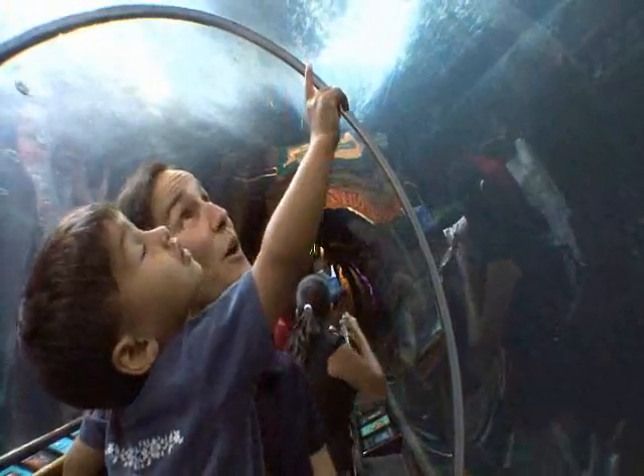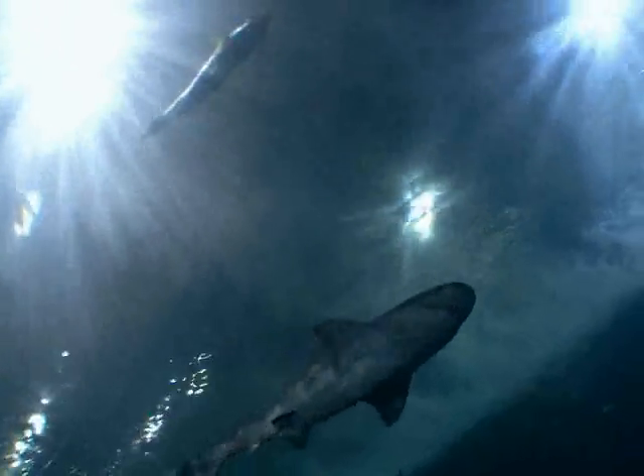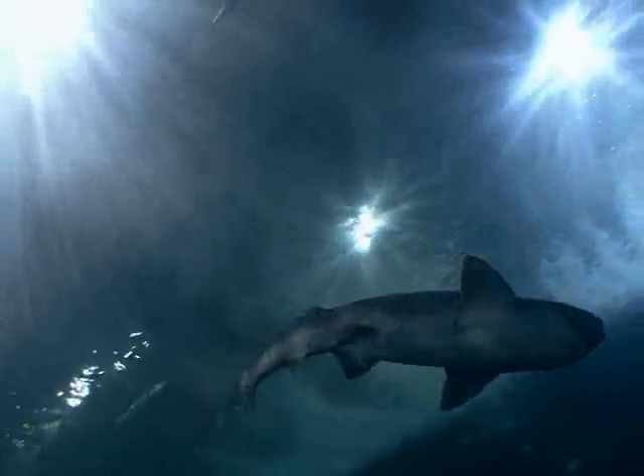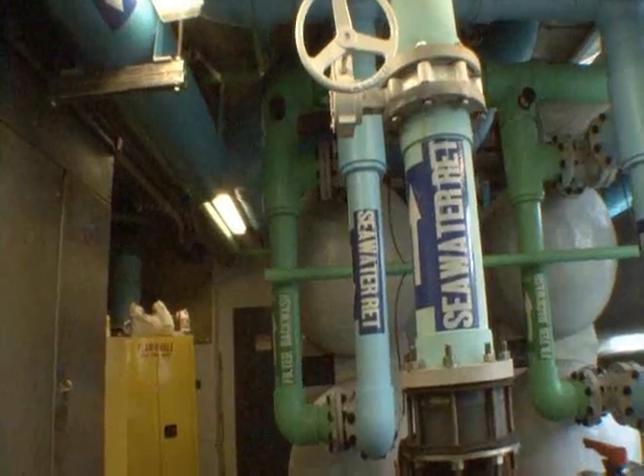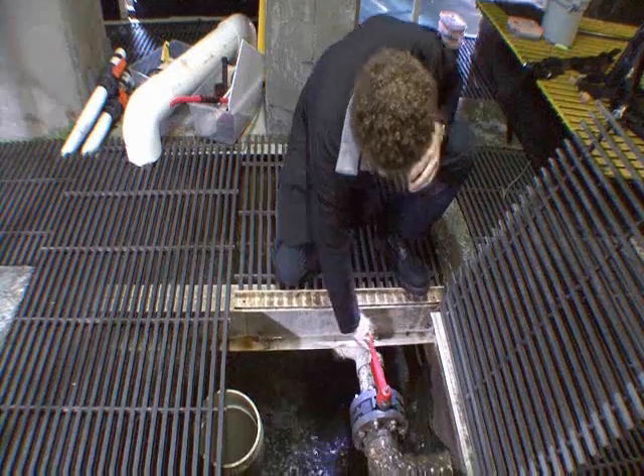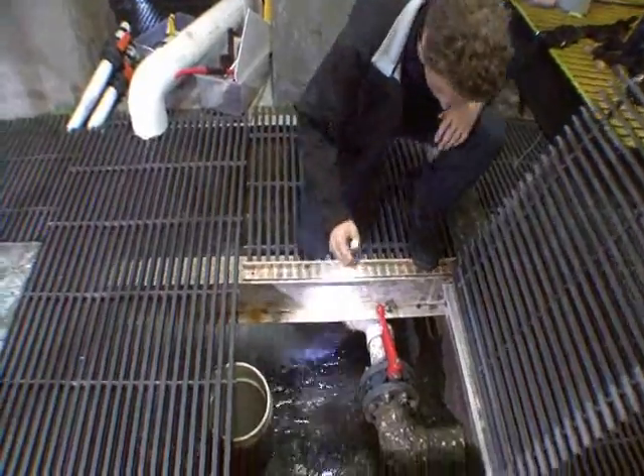To ensure that the water is optimal for the animals' health and welfare, fresh seawater pumped directly from the San Francisco Bay is filtered and monitored. We look in the refractometer, which gives us a reading of 34 parts per thousand.